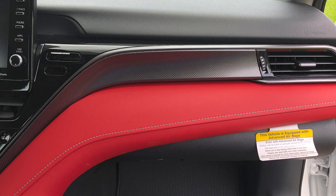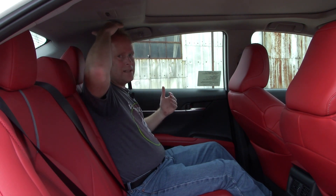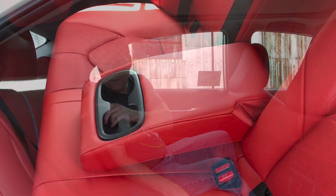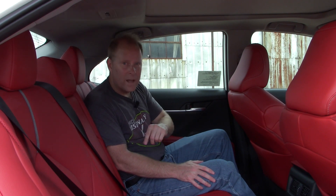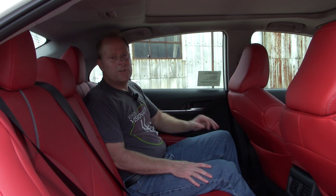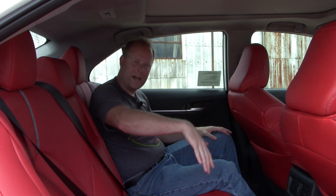As far as space goes, I'm five foot ten and I don't have a lot of headroom, but I think I could be somewhat comfortable for a reasonable amount of time here in the back seat. You do have cup holders back here as part of the fold-down armrest. One useful feature: if you want to fold down the rear seats to maximize cargo space, you don't do it from inside — you release them from inside the trunk. Very easy to use and access, just pull on each release and fold down the seat backs.